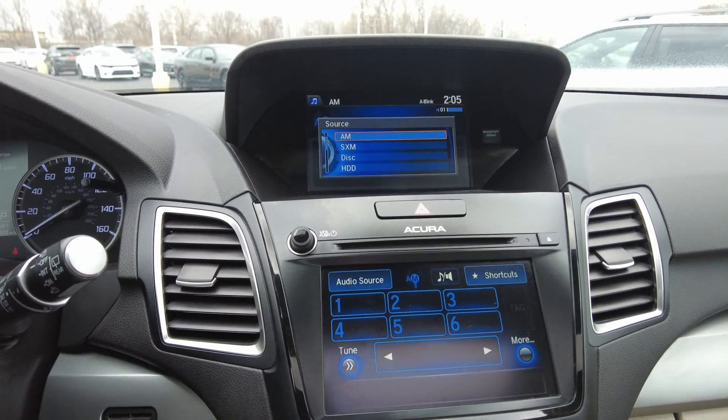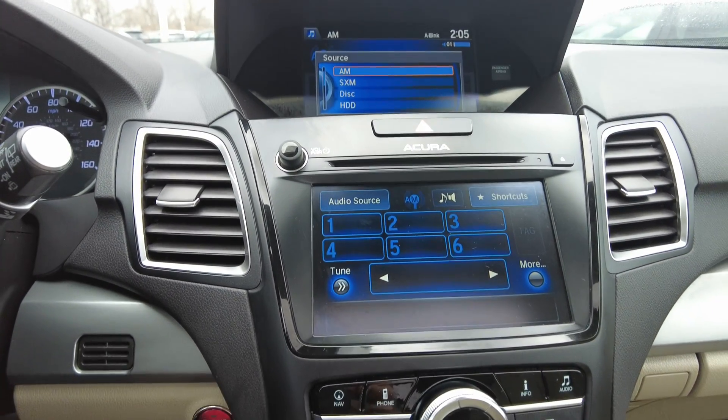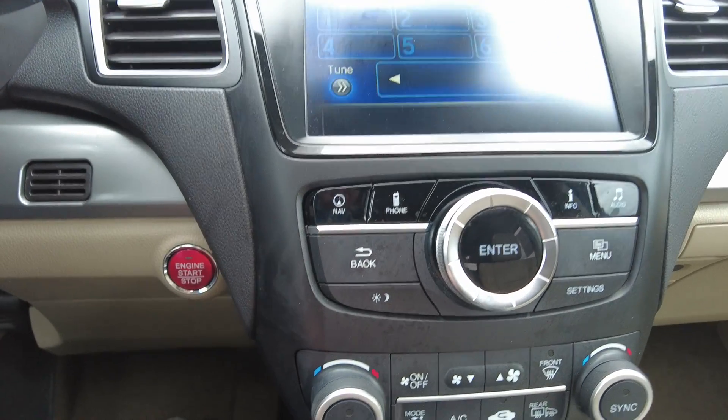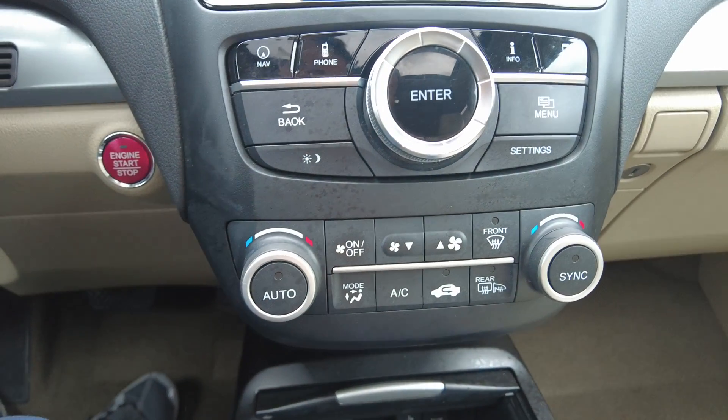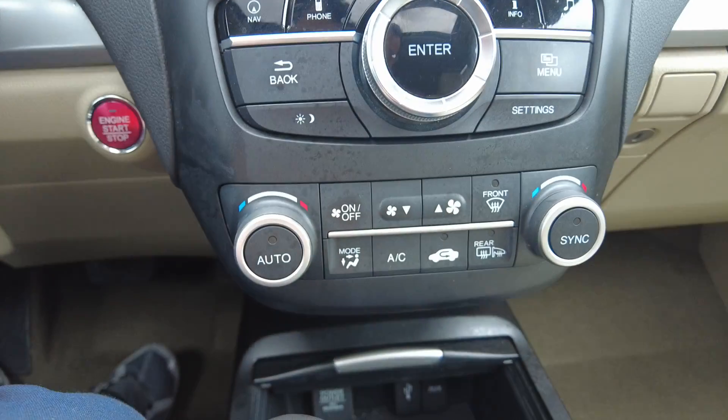Of course it's got AM, FM, and Sirius radio. Down here are your programmable shortcuts for your radio. And then down here is your heating and air conditioning control. You do have dual climate zones, so you've got driver and passenger zones and you can sync them together.